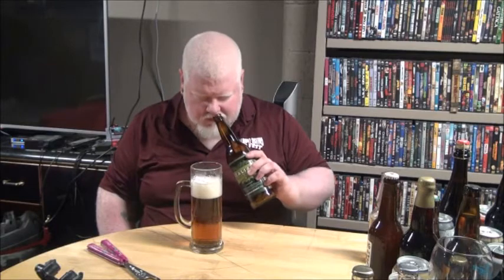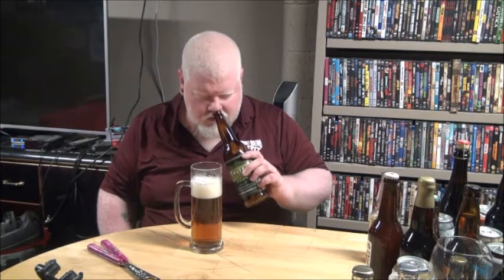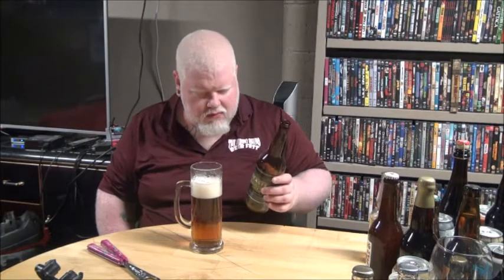I'm getting caramel, I'm getting a floral scent — almost like lemon balm as well coming out of there, and a lot of malt. Let's try it, cheers.